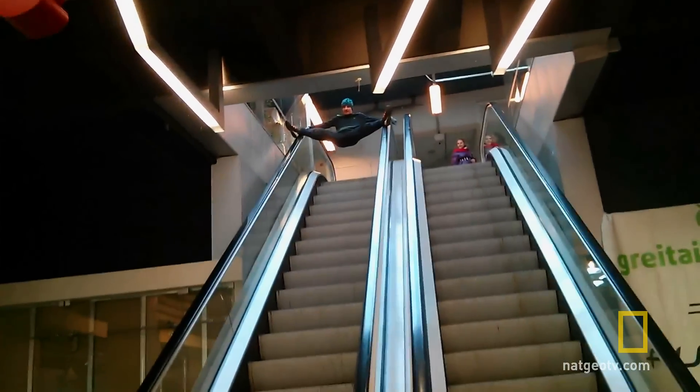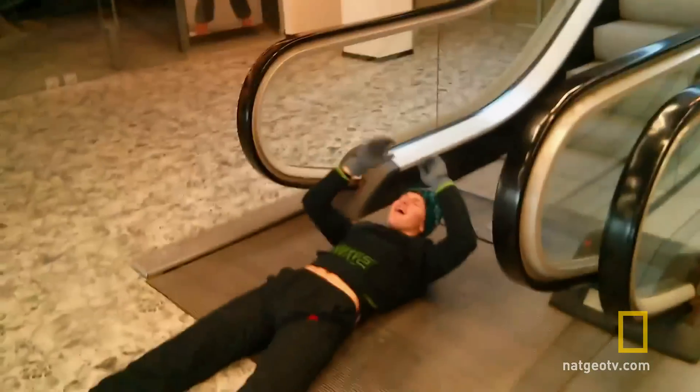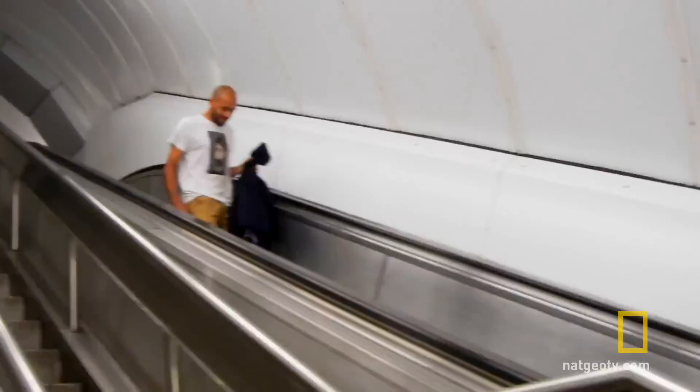Velocity in one direction means his mass will want to keep going in that direction. So, if velocity's the problem, why not bail out before you reach top speed?